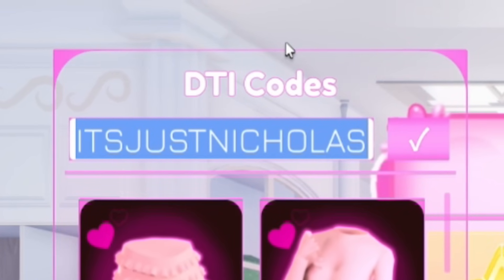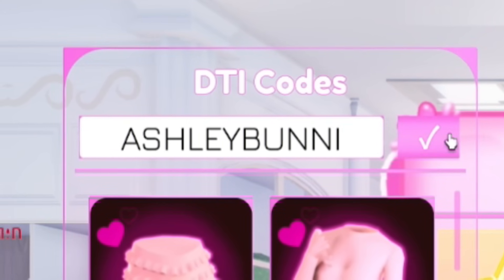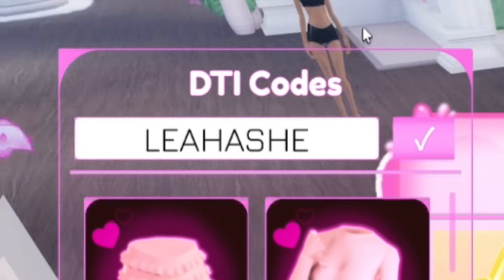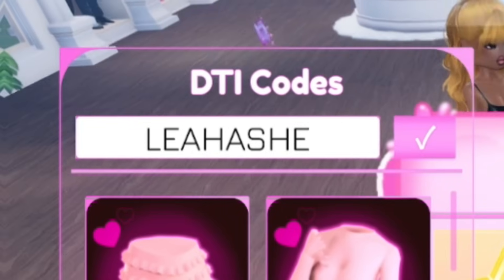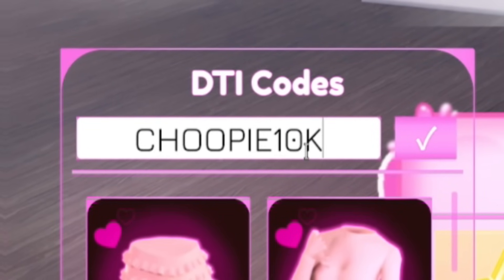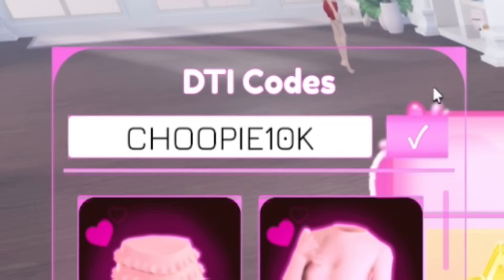Next, redeem 'AshleyBunni' — A-S-H-L-E-Y-B-U-N-N-I. I've already redeemed that one. Then redeem 'LeahAshe' — L-E-A-H-A-S-H-E. After that, redeem 'Choopie10k' — C-H-O-O-P-I-E-1-0-K. Moving on to a new code.